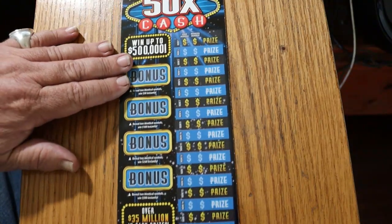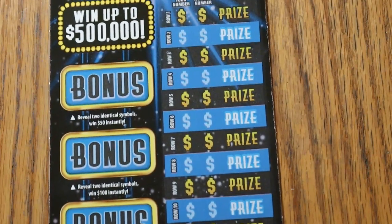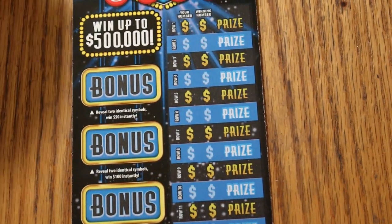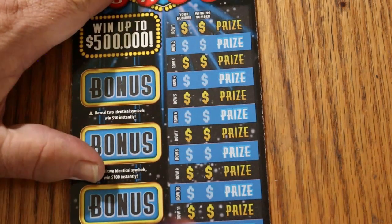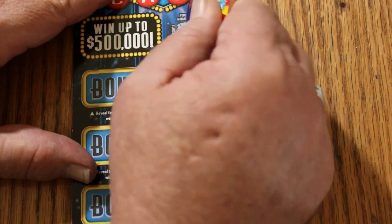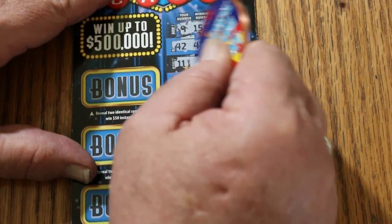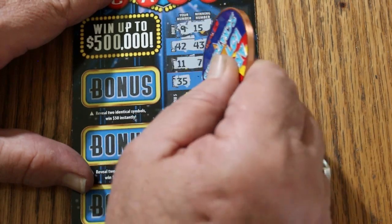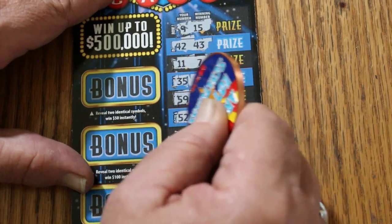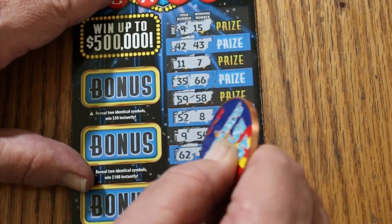So let us get started. I will be moving the ticket up as we go. Let's see what happens here. 915, 4243, 117, 3568, 5958, 52 and 8, 9 and 54, 62 and 19.